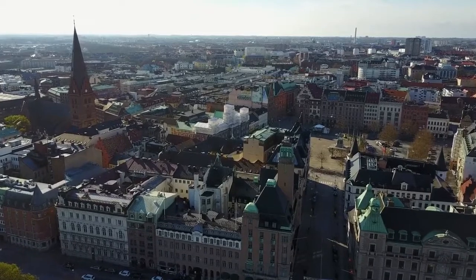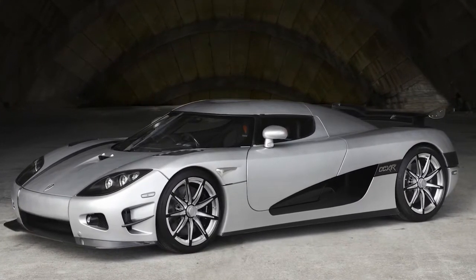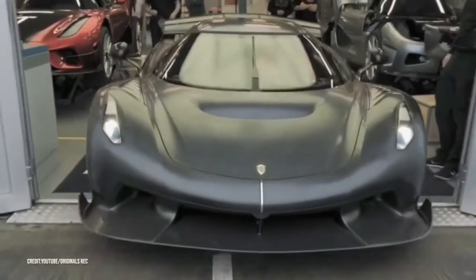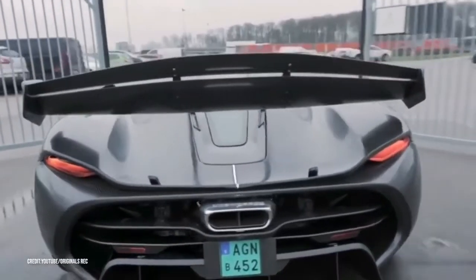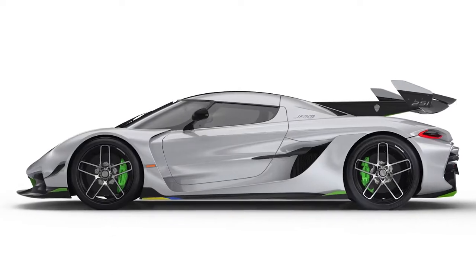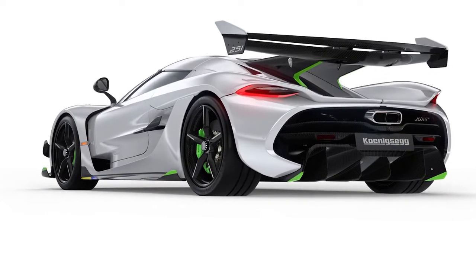Number 2: 2021 Koenigsegg Jesko, estimated $3 million dollars. Founded in 1994 in Sweden to create a world-class sports car, in 2009 their CCXR model was listed by Forbes as one of the world's most beautiful cars, and in 2010 the Agera model won the BBC Top Gear Hypercar of the Year. In 2021, they roll out the Koenigsegg Jesko — a supercar featuring a carbon fiber body, dive planes, multiple air intakes, and a rear wing. Its 5.0-liter V8 produces 1,600 horsepower and 1,106 foot-pounds of torque, and its rapid-shifting nine-speed multi-clutch automatic transmission does a beautiful job of controlling all that power.